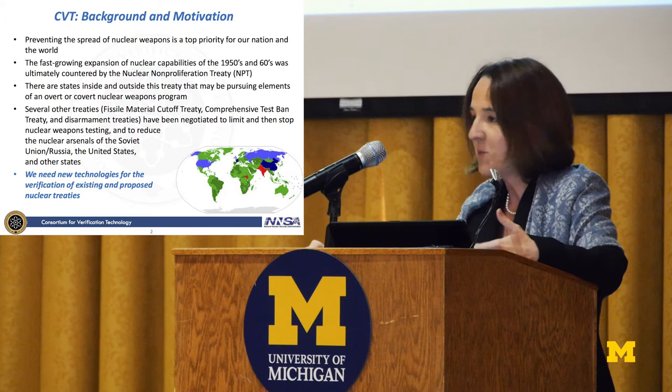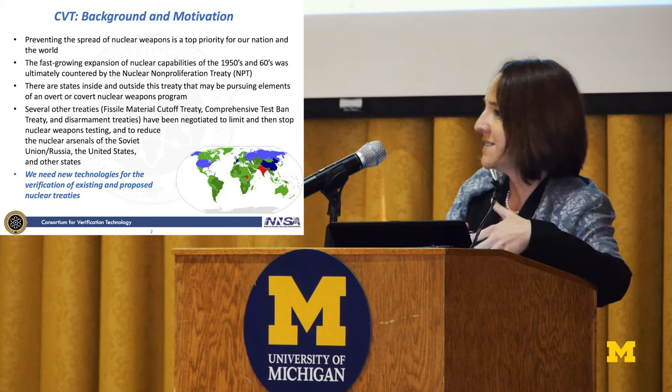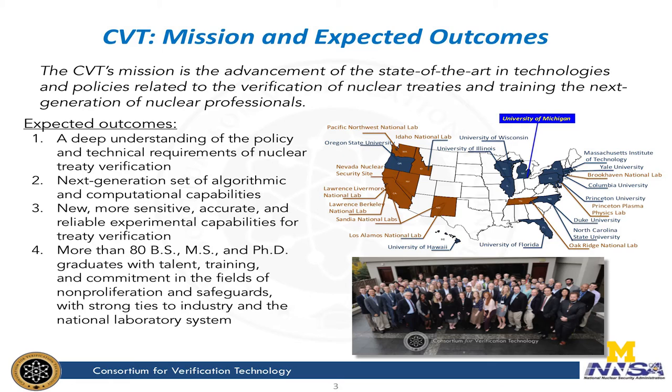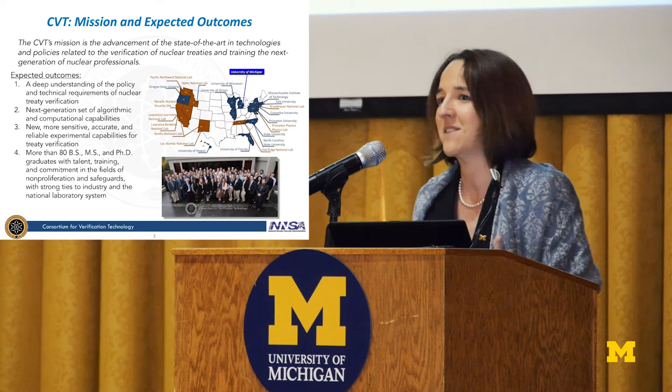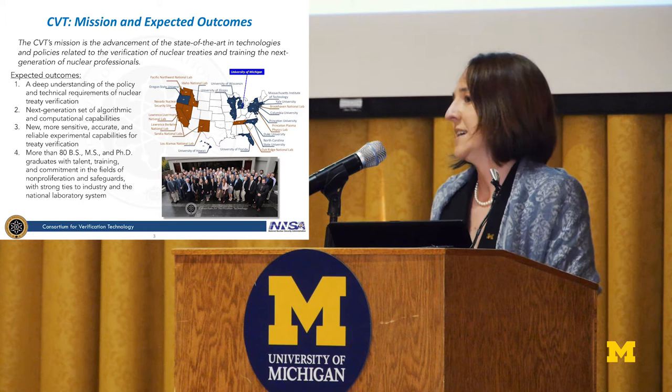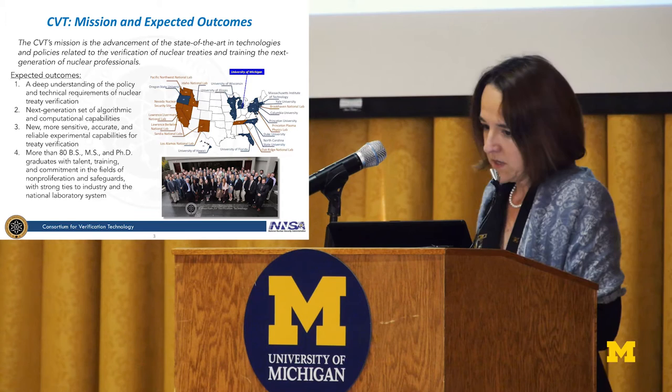Our consortium for verification technology aims at developing new technologies that will be used to verify both existing treaties and new proposed treaties. We have a fantastic team of 12 universities, selected because they are the best of the best around the country. It's a very interdisciplinary team because these challenges really require people to work together from different disciplines. Our mission is the advancement of technologies related to verification of treaties, as well as training the next generation of nuclear professionals.